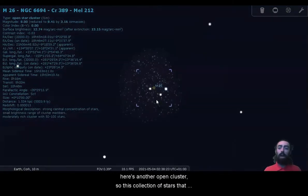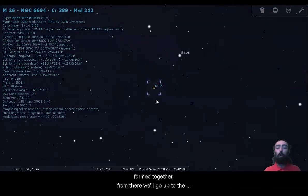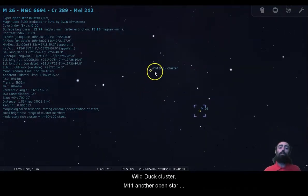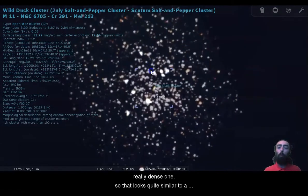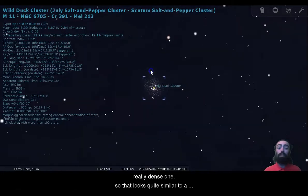Here's another open cluster, a collection of stars that formed together. From there we'll go up to the Wild Duck Cluster, M11, another open star cluster. You can see this is a really dense one, so that looks quite similar to a globular cluster.